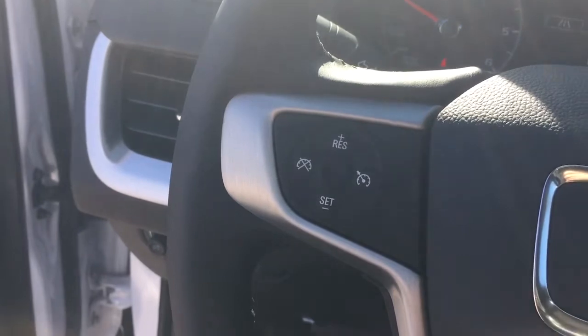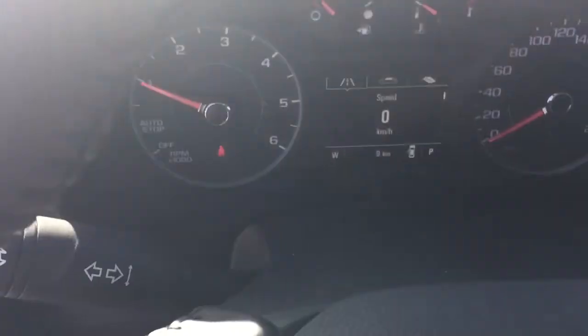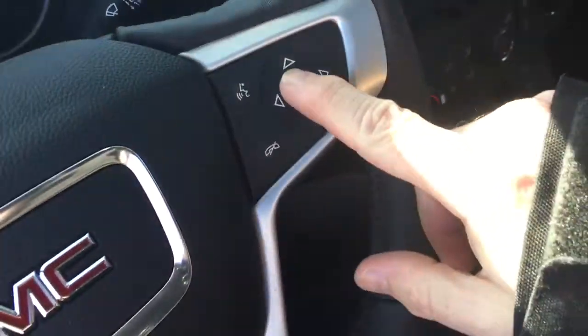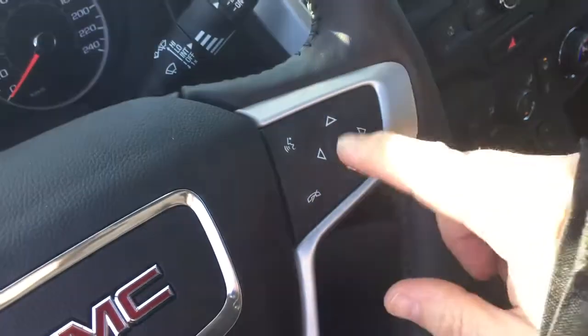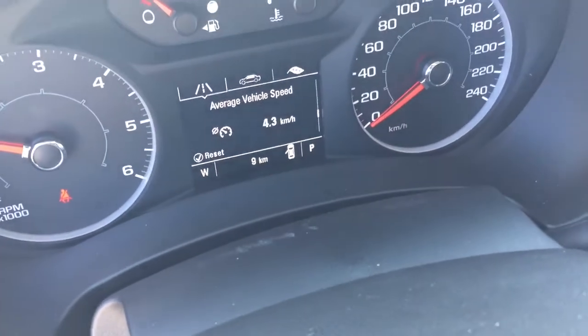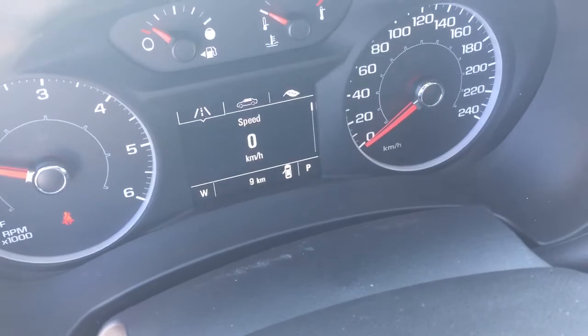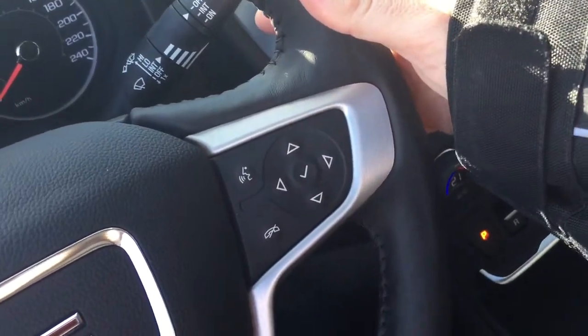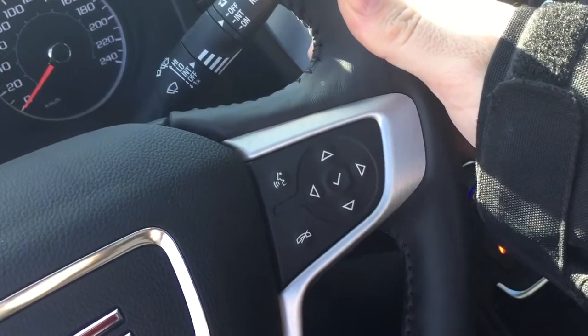We're going to jump on in and work our way again from left to right. You have your cruise control, headlights and turn signals, the intermittent wipers including rear wipers are over here, hands-free calling and voice command, driver information center menu, and you scroll through there to see all the info you need to know about your Terrain right there at your fingertips, and you have volume control behind the steering wheel right there.